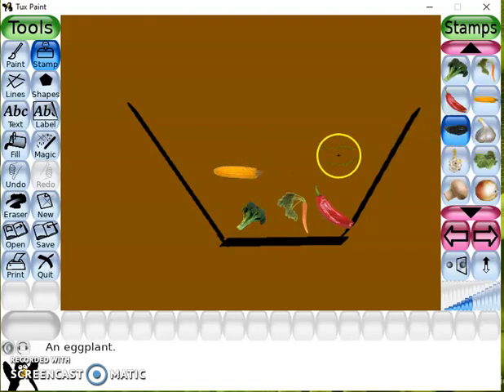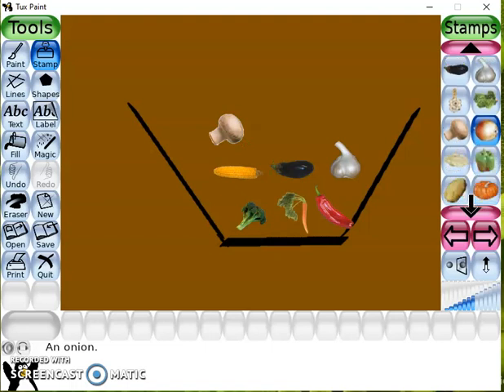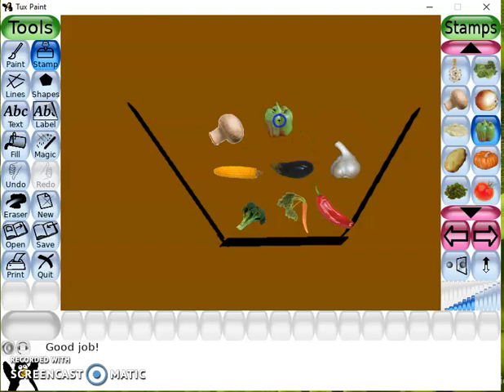This is Brindol. This is Garlic. This is Mushroom. This is Capsicum.